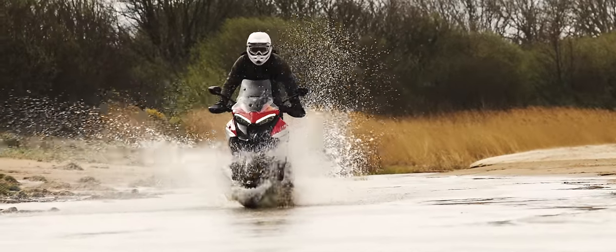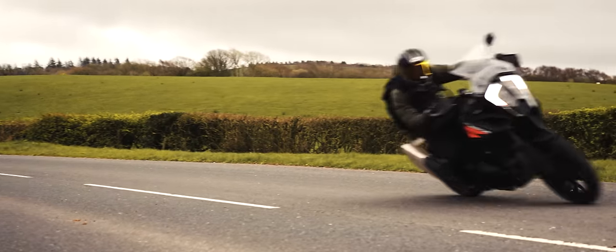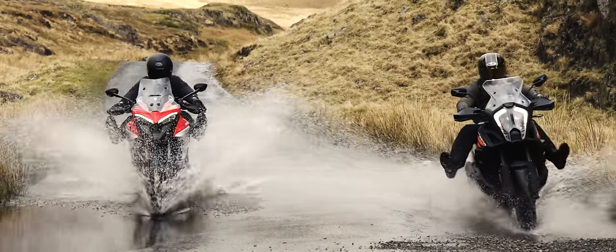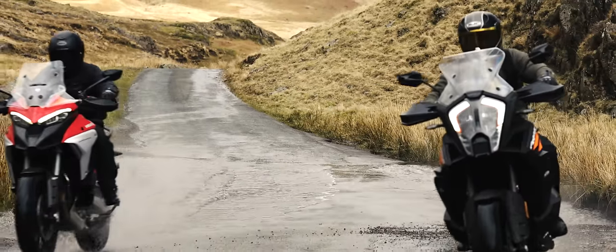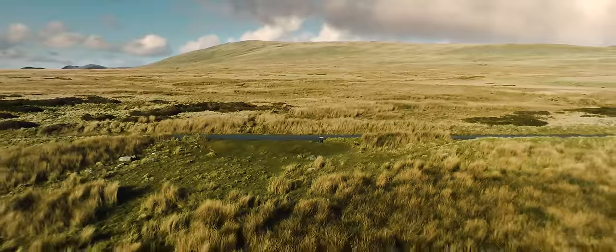This video isn't about roughing it on cheap bikes and bunking in hostels. This is a clash of titans — a test between the two most advanced adventure motorcycles that have ever been made.